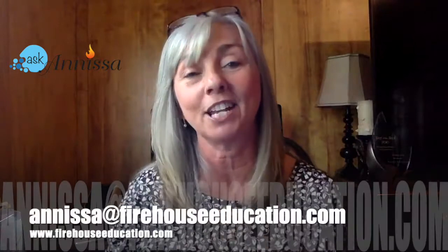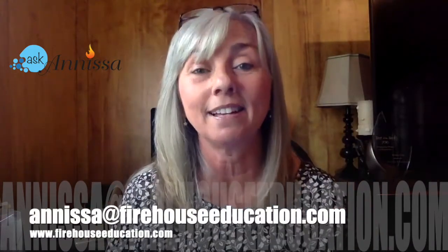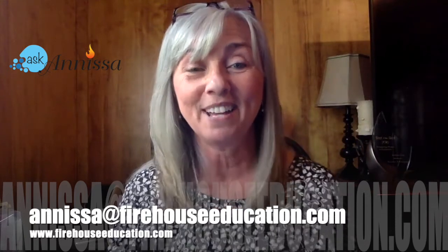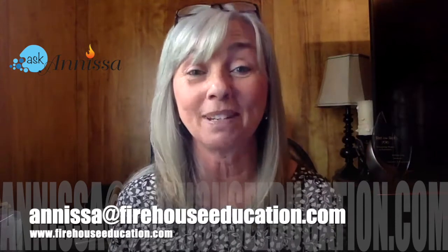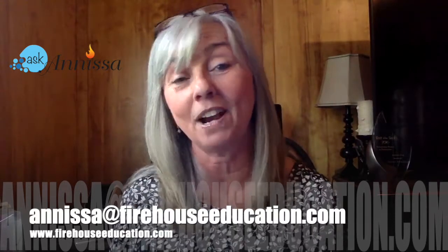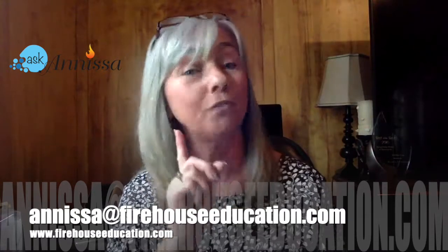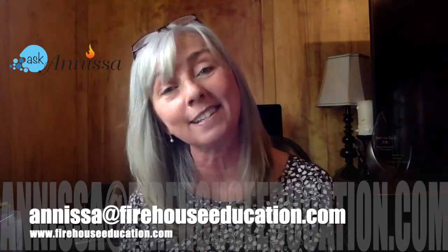I hope that answered your question. If anyone has any stories about handling a grandfather clock — be it good or bad — please send them in to me at anissa@firehouseeducation.com, or you can comment below the video and tell us your story. Thanks so much for spending time with me. Don't forget to email me questions at anissa@firehouseeducation.com, and maybe just maybe I will feature you on next week's Ask Anissa video column.